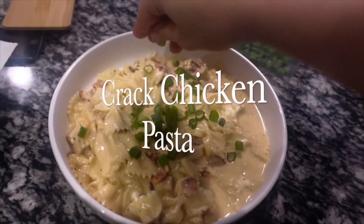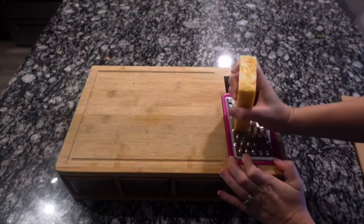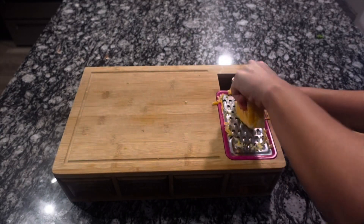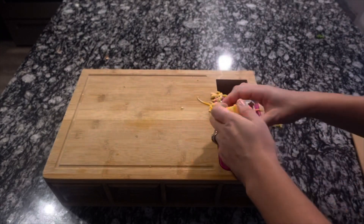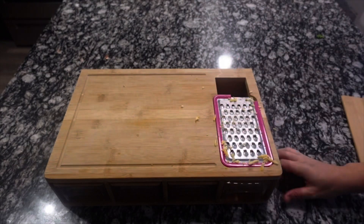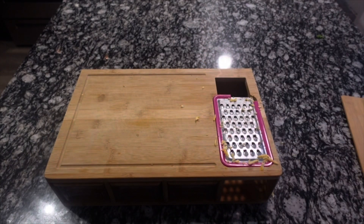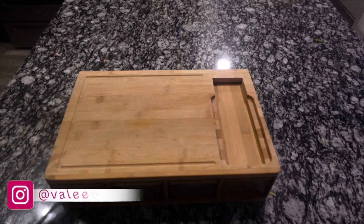Next up we're making cracked chicken pasta. I do have a similar recipe on my channel but that's for the slow cooker, so I came up with one for the instant pot. I got this new cutting board that has cheese graters all integrated right into it. I'm grating an entire block of colby jack cheese and it falls right into the little compartment underneath.